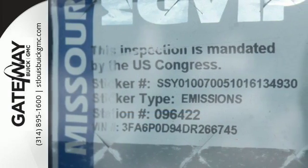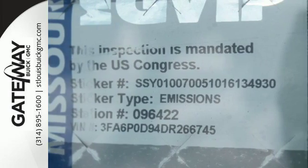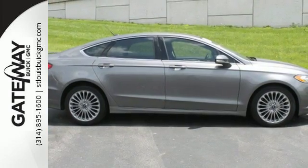Quality craftsmanship doesn't have to be complicated. Introducing the simple, refined and powerful 2013 Fusion.